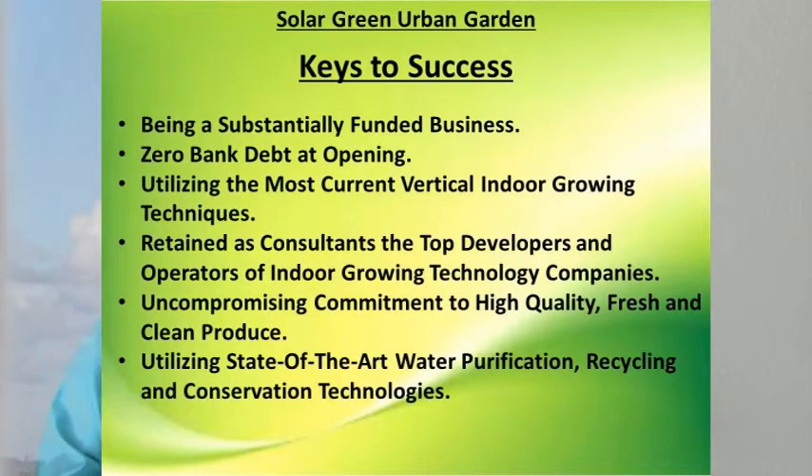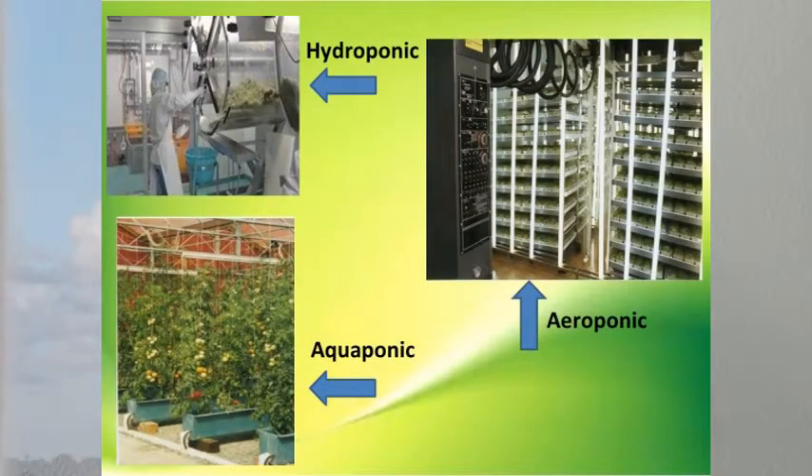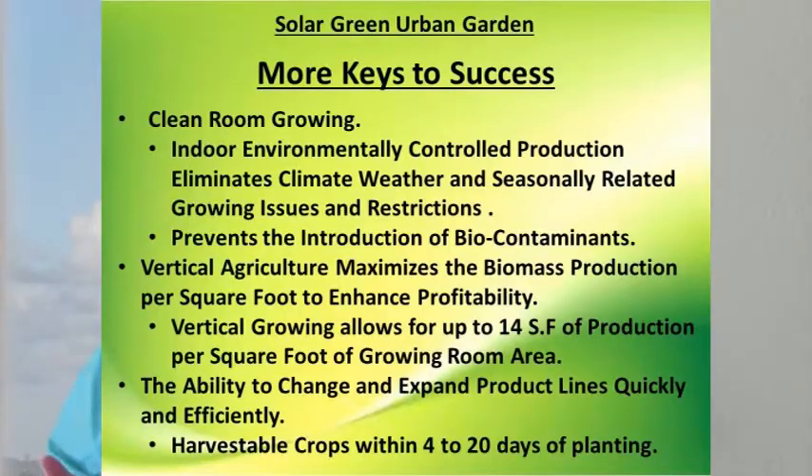At Solar Green Urban Garden, we have a very well-developed list of keys to success. The first two of those keys is where you, our investors, are the most important — being a substantially funded business with zero bank debt at opening. We will be utilizing the most current vertical indoor growing techniques. We have retained as consultants the top developers and operators of successful indoor growing technology companies. We hold an uncompromising commitment to high-quality, fresh, and clean produce, and we are utilizing state-of-the-art water purification, recycling, and conservation technologies.